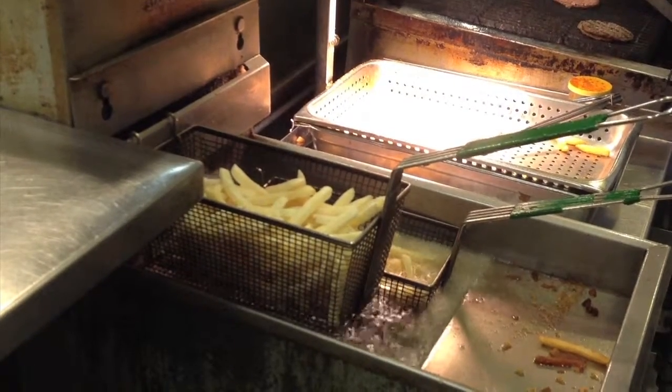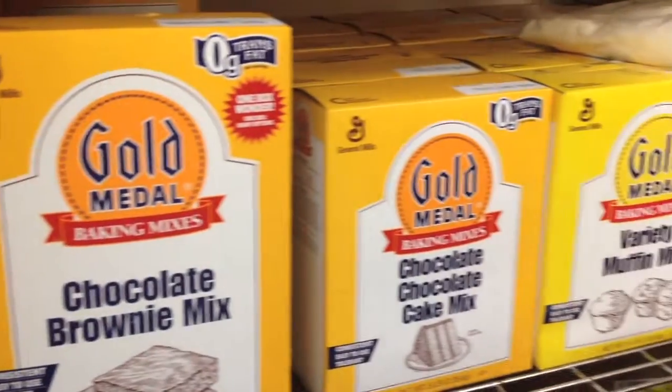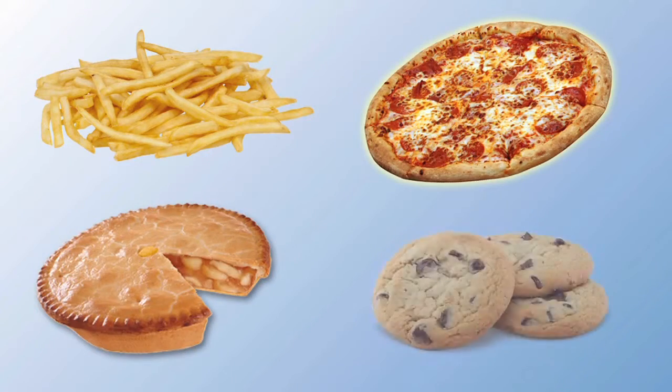The Food and Drug Administration has proposed a ban on artificial trans fats, also called partially hydrogenated oil. Trans fat is commonly found in foods like french fries, pizza dough, pie crust, and cookies.